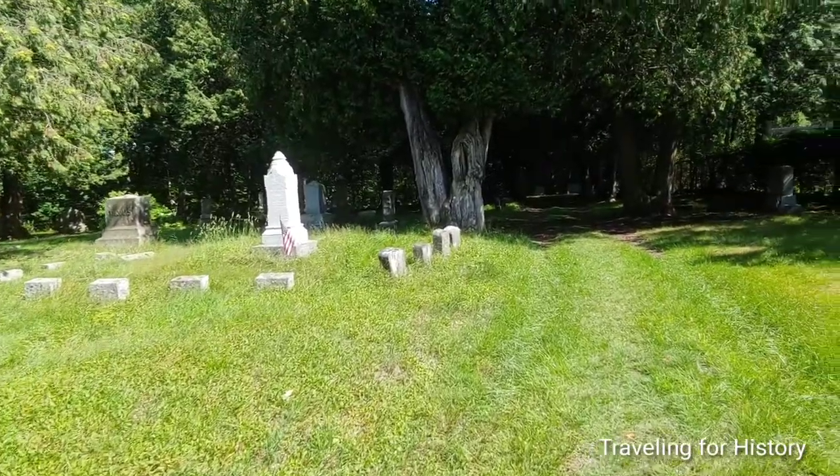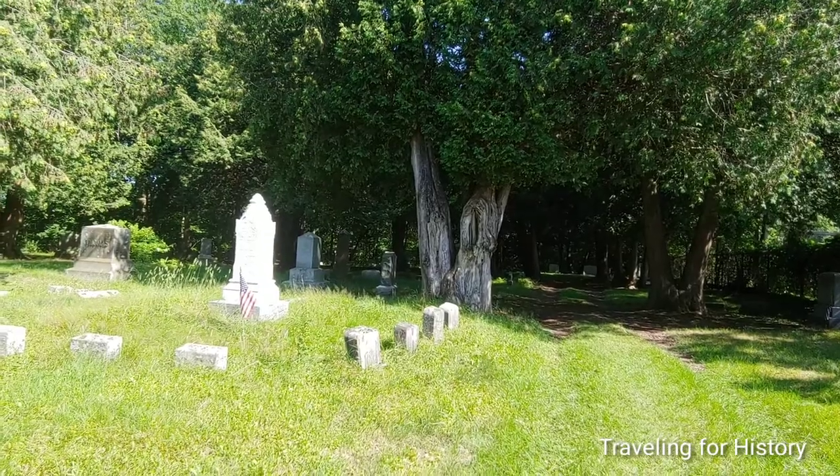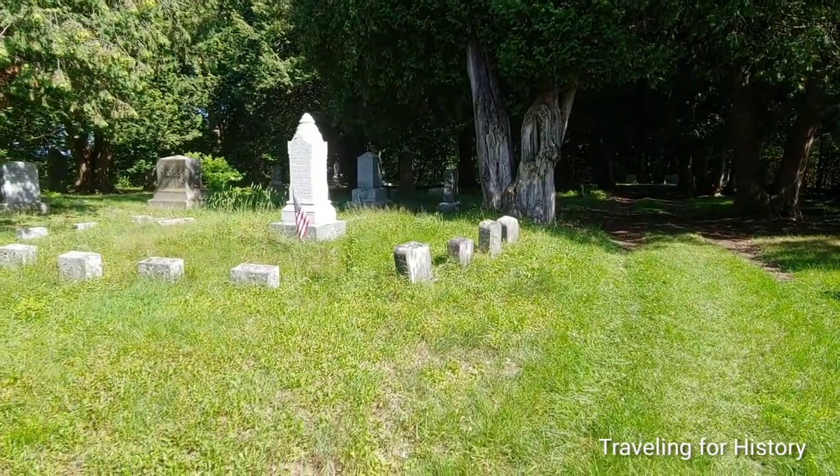If you do come walking here, just be aware that the ground is very uneven in spots — don't leave here with a broken ankle.